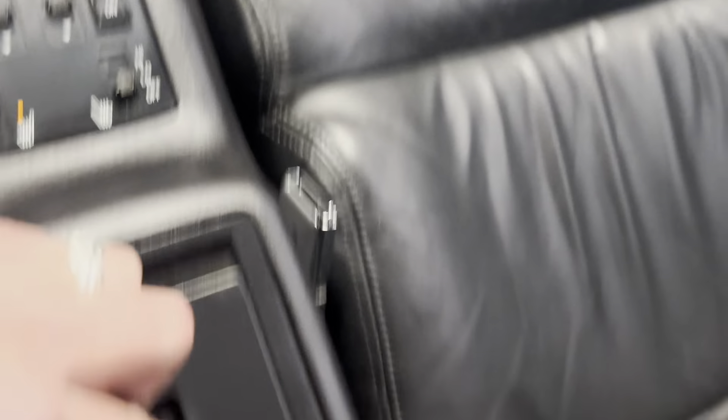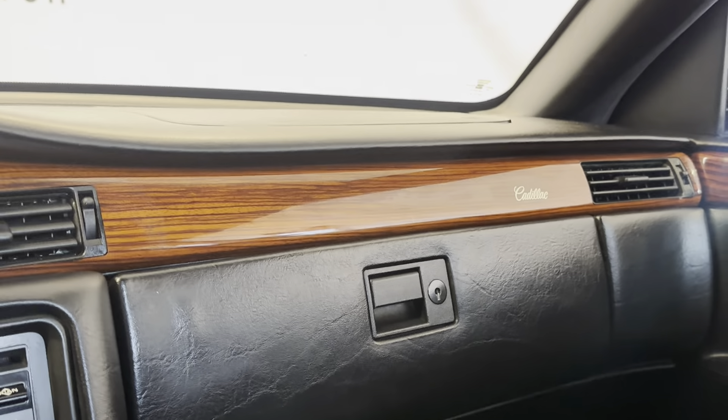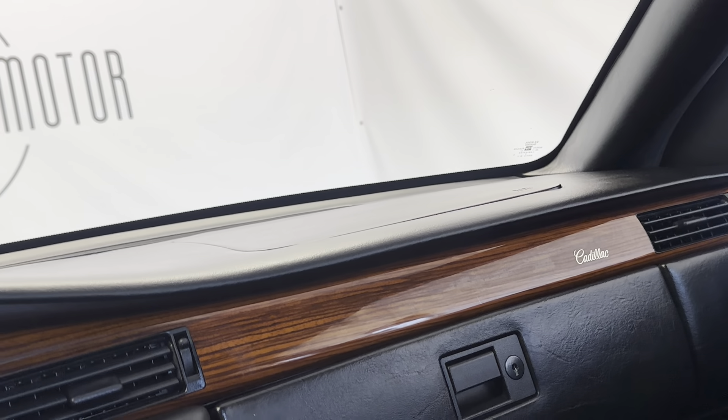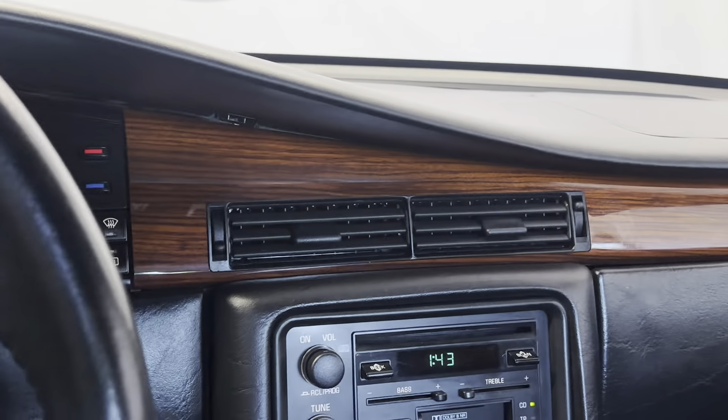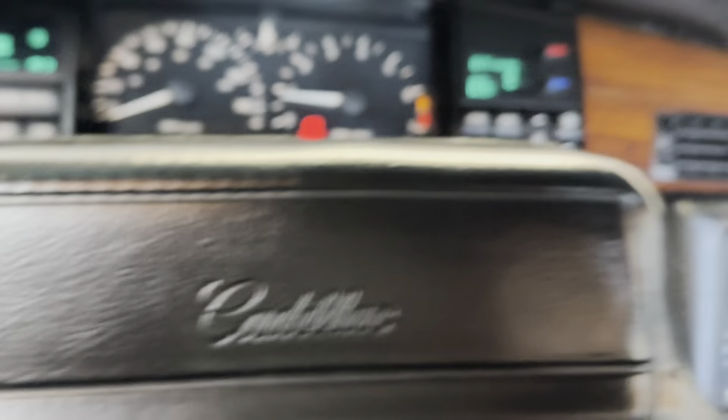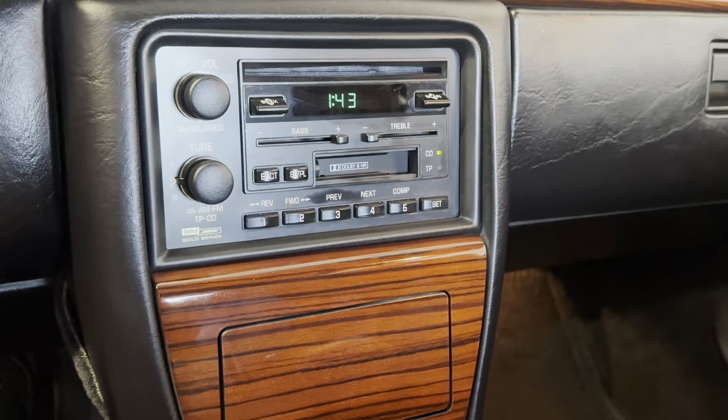This car is such a cool cruiser. This would make such an awesome cars-and-coffee car, or you could daily it, or it would go great in a collection. This thing should be in a museum in the condition it's in. A lot of people don't think about a 1993 as a classic, but it is more than a classic — it's over 30 years old. We'll probably go ahead and get a Pinnacle Auto Appraisal on this too, in case somebody needs financing on it, but I assume this will not last very long.